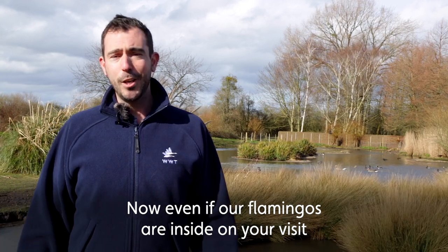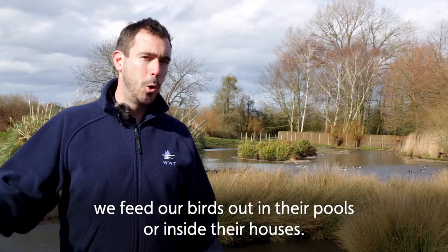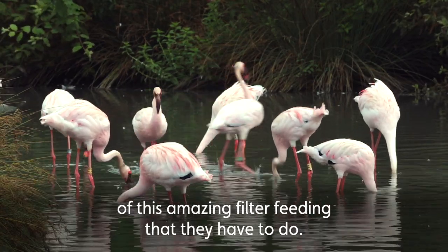Now, even if our flamingos are inside on your visit, we feed our birds out in their pools or inside their houses, so regardless of where the birds are you might still catch a glimpse of this amazing filter feeding that they have to do.